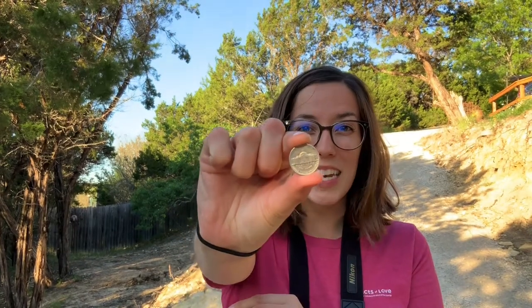Have you ever seen a hummingbird? They are a really small bird. In fact, they're one of the smallest birds in the world. They are so small that they actually weigh the same as a nickel — can you believe that? They are also the only bird in the world that can fly backwards. How cool is that?